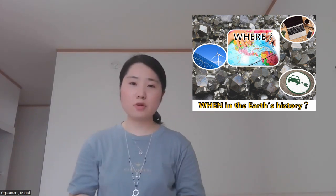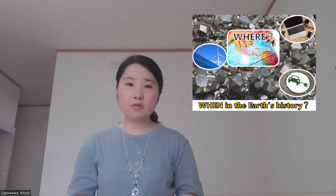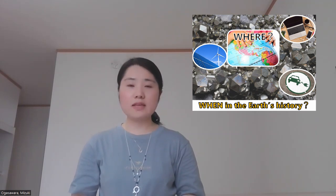As the population grows and as people move on to a low-carbon society, stable supply of metal resources is a big issue. Metal recycling is effective, of course, but we need metals to make the devices used to recycle metals.